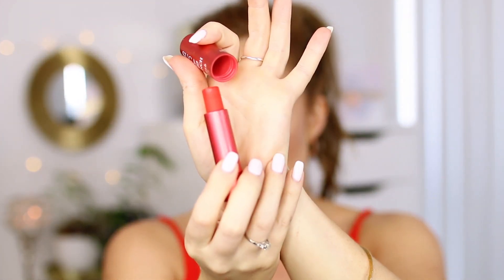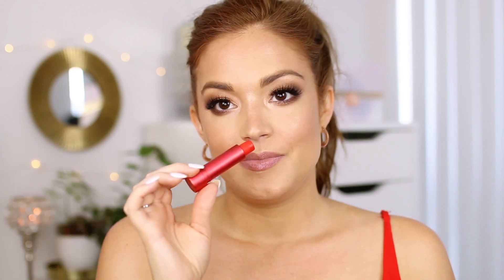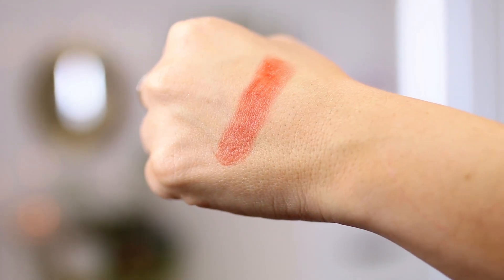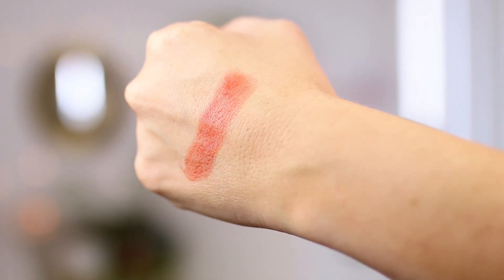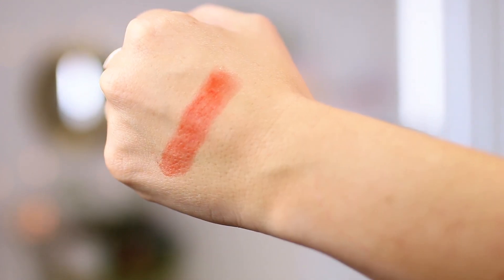I also had to pick up the Fresh Sugar Lip Balm in the shade Punch. I love these lip balms — I have like four of them, but this is the newest shade and it matches my shirt. These smell so good, like fruit — papaya and watermelon. It's a gorgeous orange-bright coral color, perfect for summer. They're so hydrating and they give you just enough color. They're comfortable on the lips — just my no-nonsense everyday lip.